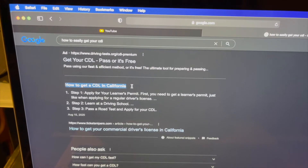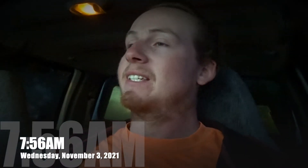So this is how to get a CDL in California. What's up everybody, how's it going today? So right now it's 7:56, I am just about to leave the house and go to work. This morning I woke up at 6:30.